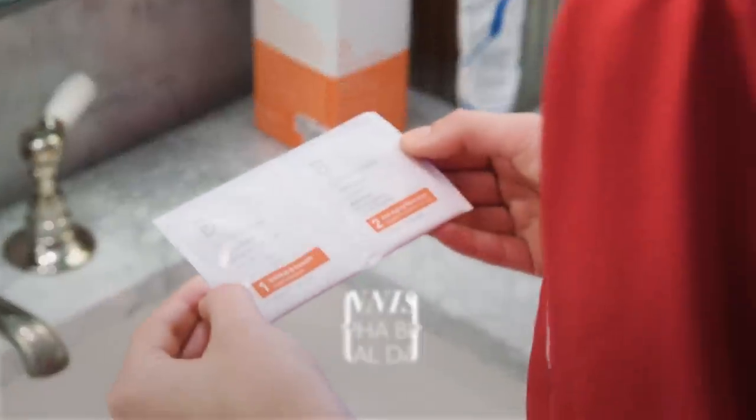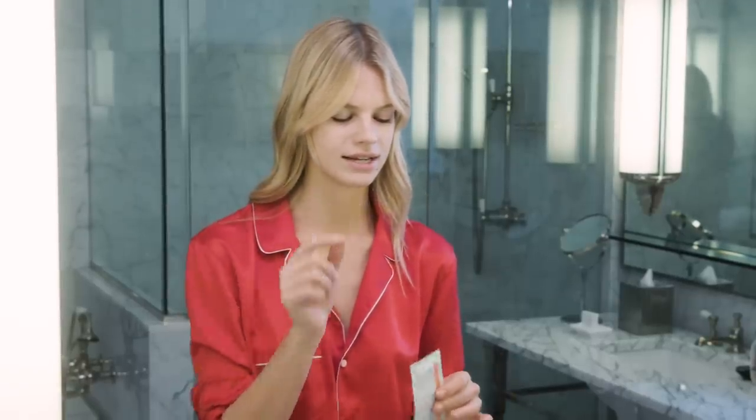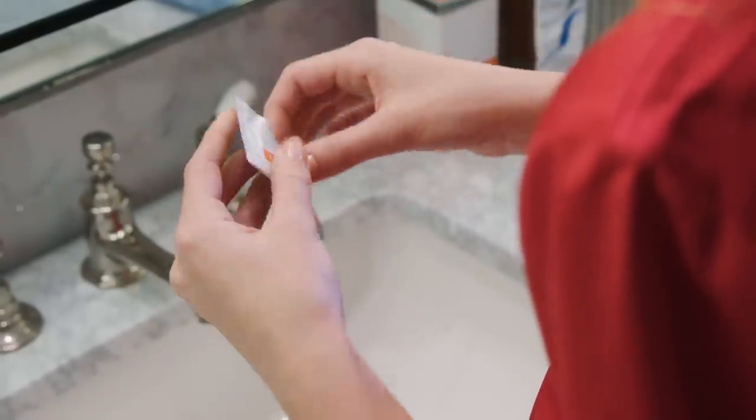My next step, which is my favorite — I went to a facialist in LA, Shani Darden, and she recommended these Dr. Dennis Gross Alphabeta Universal Daily Peels 1 and 2. Step one is an exfoliator, so you feel a little bit of tingling on your skin. Step two is to neutralize it and get rid of the tingling. It gets rid of everything and evens out the skin tone.